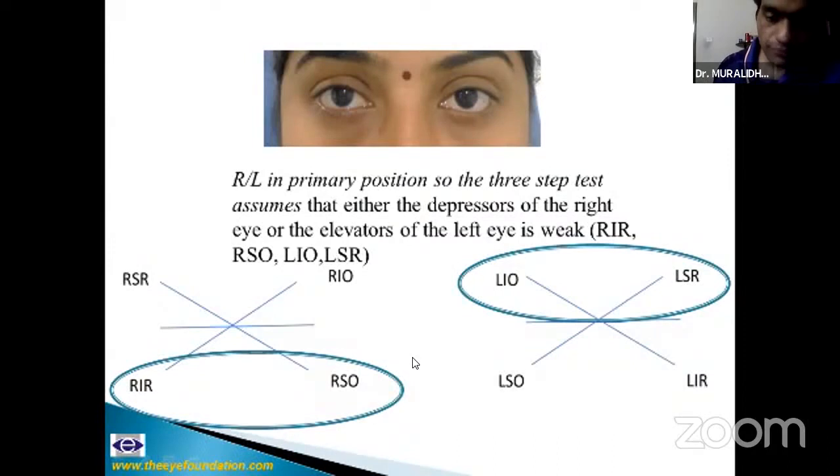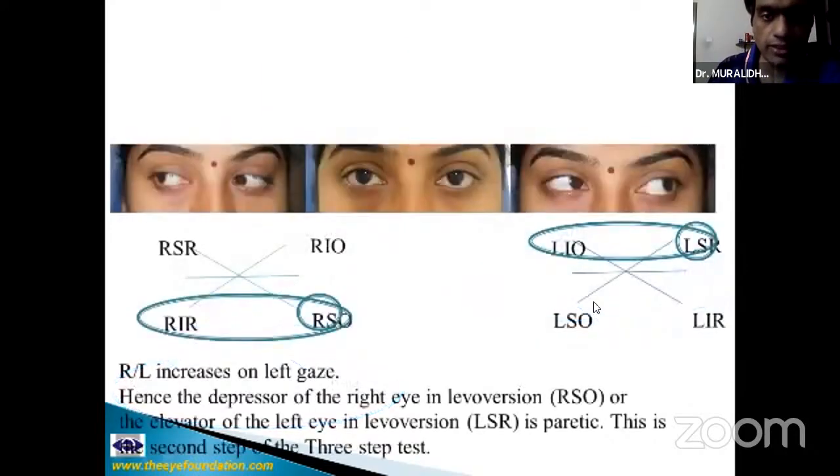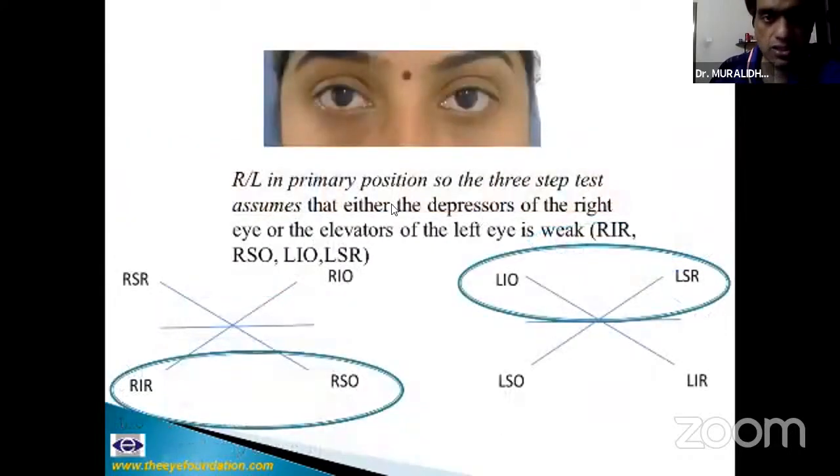Superior oblique palsies in adults could be microvascular, traumatic, or a decompensated congenital. The three-step test, despite all its controversies, helps in diagnosis. This patient suffered a road traffic accident — fell off a two-wheeler — and has a left over right hypertropia. The three-step test assumes this is because of weakness of either elevators of the left eye or depressors of the right eye. In the second step, you notice that the right over left increases in left gaze.